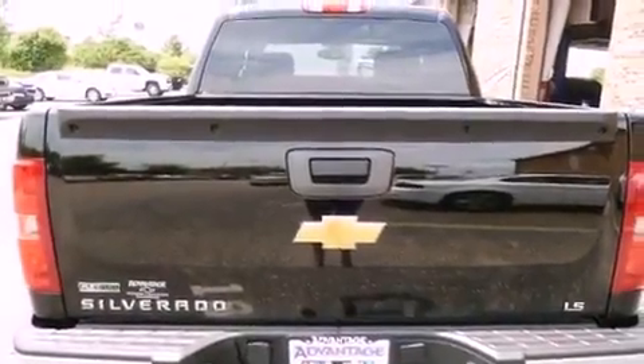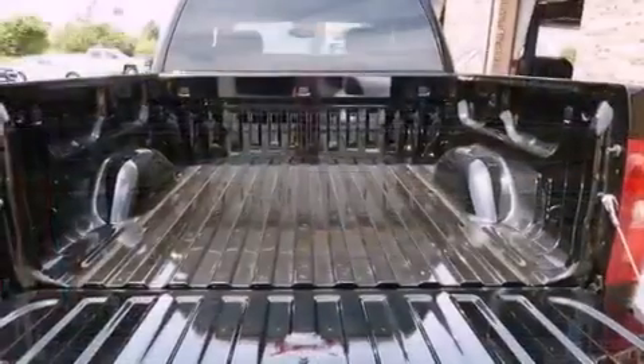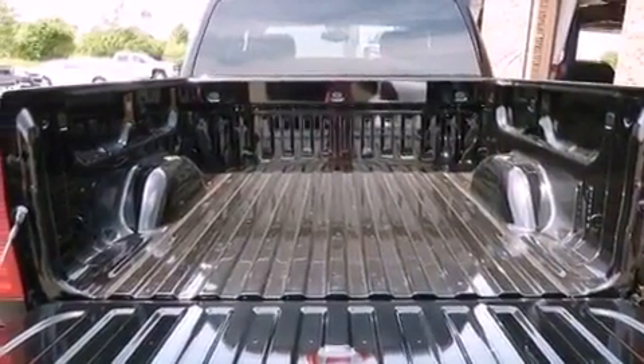Its top features and packages include air conditioning with automatic climate control, a keyless entry system, dual cargo area lights, variable valve timing, and a passenger side vanity mirror.